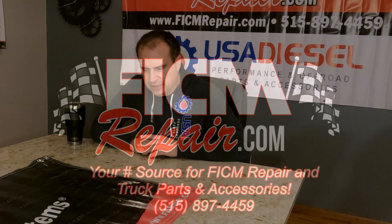ViggenRepair.com, we're all in this together. A question we get asked all the time is: I need injectors, what size do you recommend? The most popular injector that we sell is a 20530.